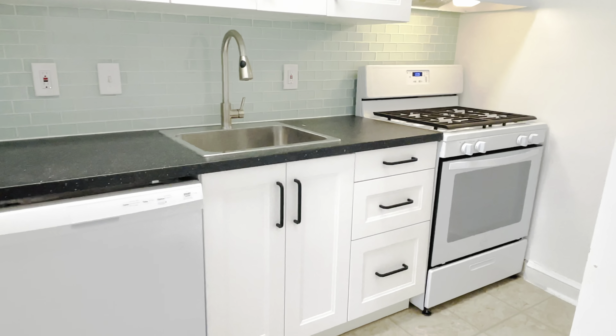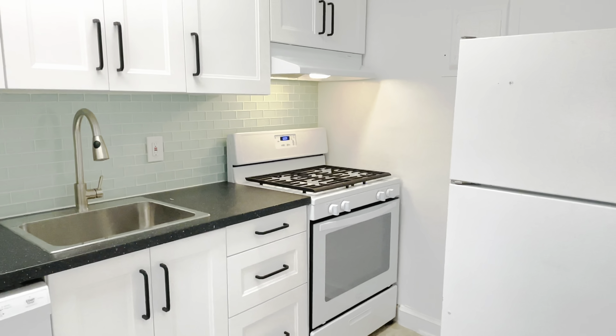We just finished all the renovations here and the apartment is just flooded with light. So tons of natural light.